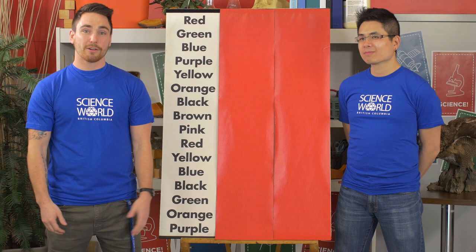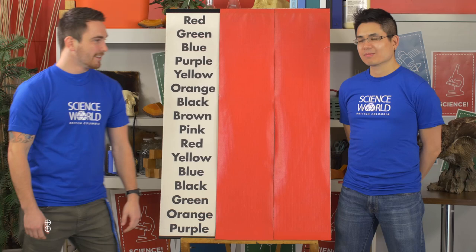Hi, my name is Ross, and today we'll be talking about the Stroop Effect. Today we're going to be doing a demonstration of how your brain manages two problems at once. It's called the Stroop Test.